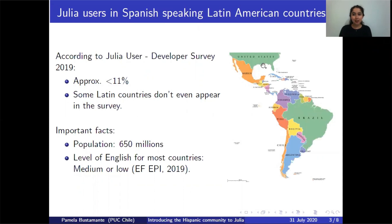First, a little bit of context about Latin American users of Julia. According to the Julia User Developer Survey of 2019, less than 11% of users come from Spanish-speaking Latin American countries. It's worth noticing that some countries don't even appear in the survey since there are not many users from those countries using Julia. This 11% is very low compared to the USA, which has 30% of users — three times the users we have in Latin America — yet the USA has half the population of Latin America.